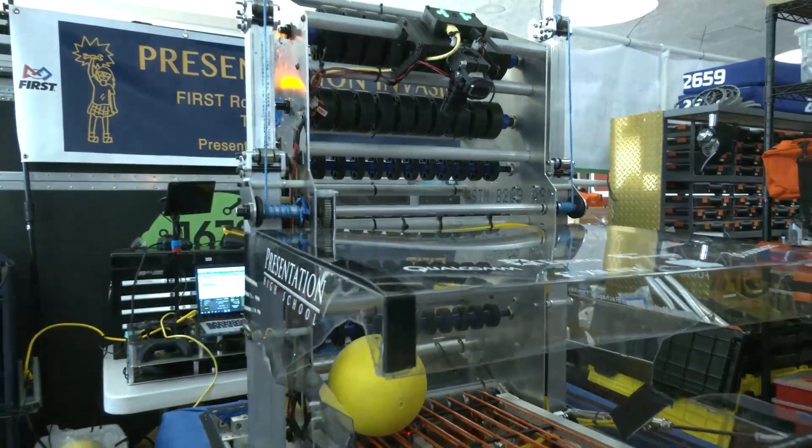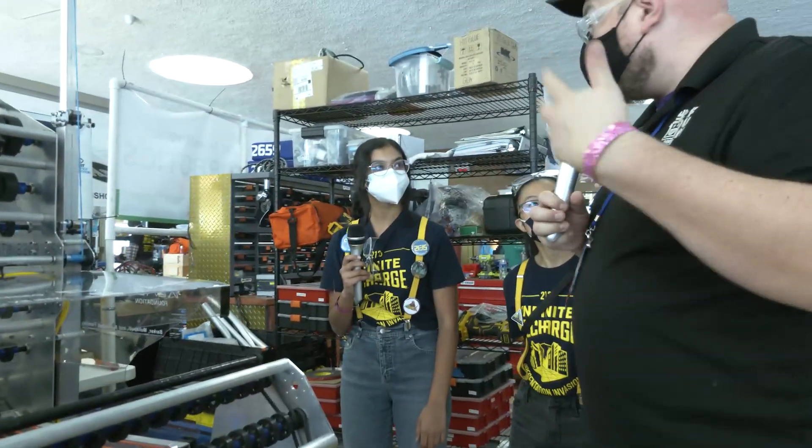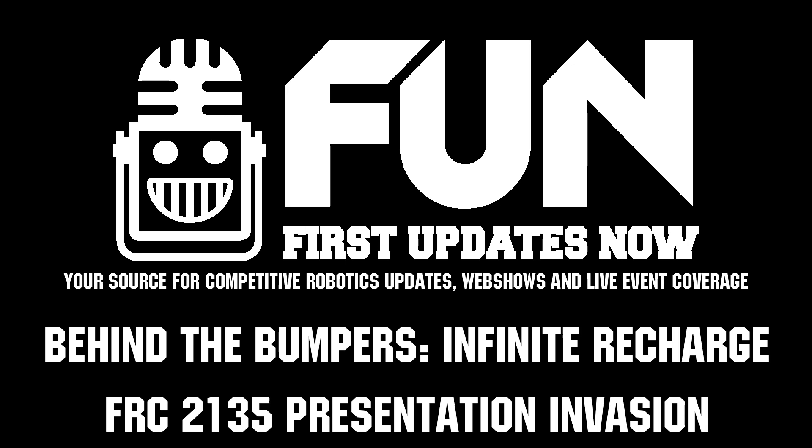Well, Presentation Invasion, once again coming out of California, 2135. Thanks a lot for taking the time to tell us about your robot. As we're filming this, we're getting ready for playoffs, so good luck — can't wait to see where your team comes up in future seasons as well. Thanks a lot for taking the time.